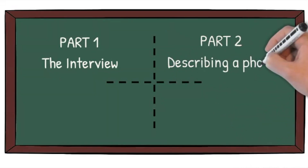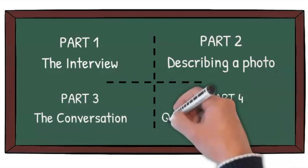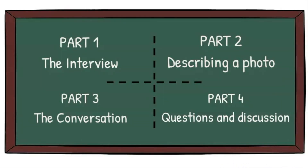Part one is an interview. You will be asked questions individually by the examiner. The questions will be about your life, and you may be asked questions about the present, past and future. Focus on good pronunciation and extending your answers just a little. This part will last about two minutes.